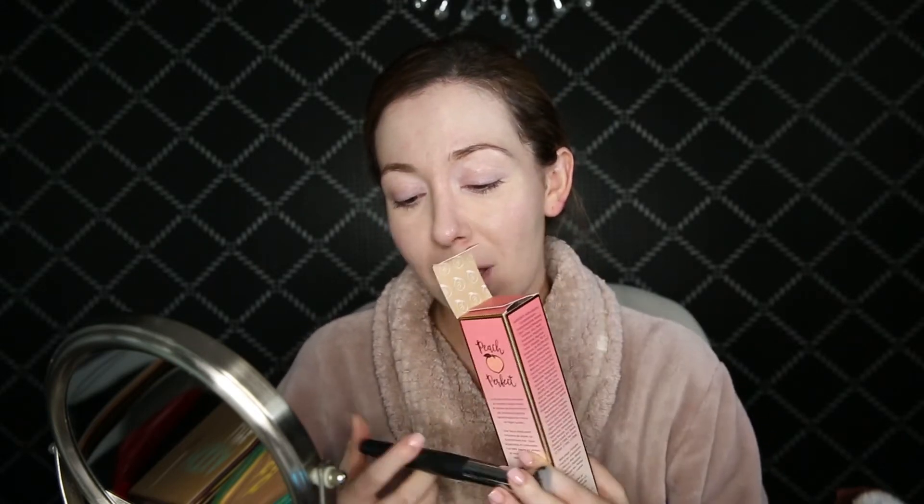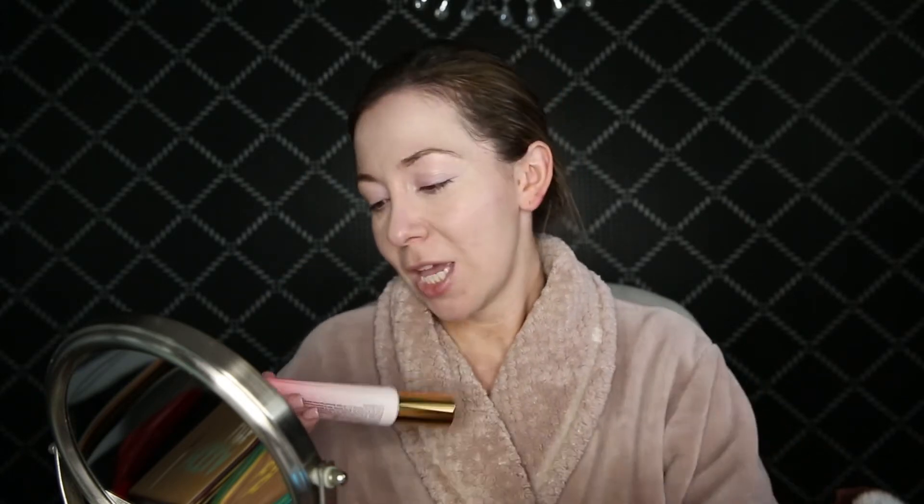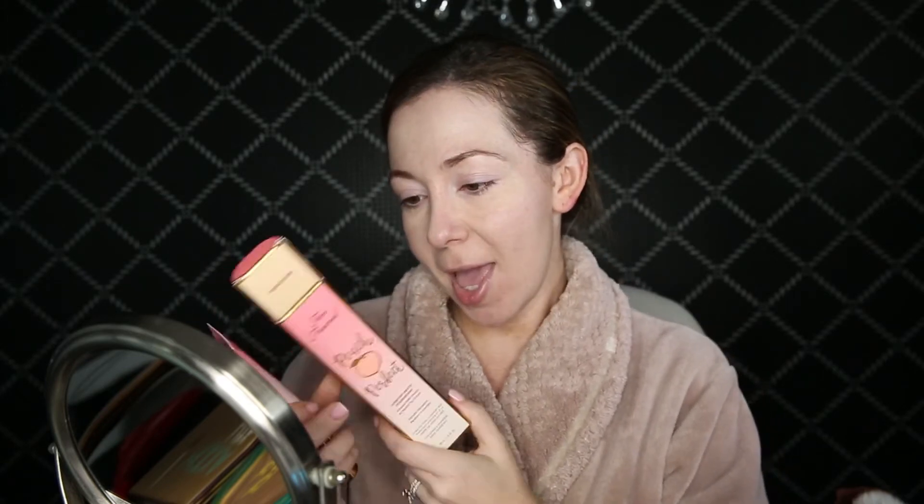I was in love with putting my foundation on with a beauty blender, but recently I've just been enjoying these small foundation kabuki brushes — it's just easier to clean. So this is the Comfort Matte Foundation. It is oil-free, 14-hour wear, oil control, and photo friendly. Peach Perfect is infused with refreshing peach and sweet fig cream in their exclusive comfort matte long-wearing 14-hour formula — smooth, flawless, and comfortable with a soft-focus velvety finish.